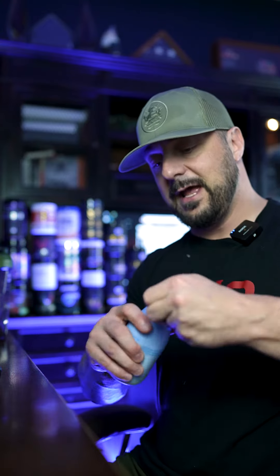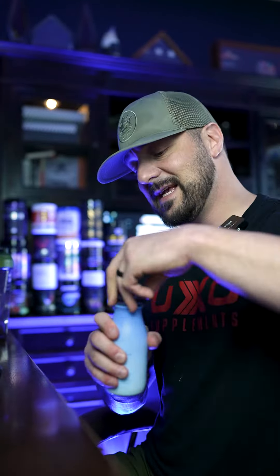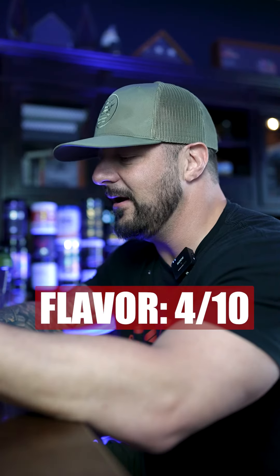This is the only RTD on the market that really gives you everything you need to find in a pre-workout. With that, let's give it a flavor test and see where it's at. I got blue raspberry here — it's got some heavy dyes in it, it's like bright blue. They figured out how to squeeze all the ingredients into a ready-to-drink.